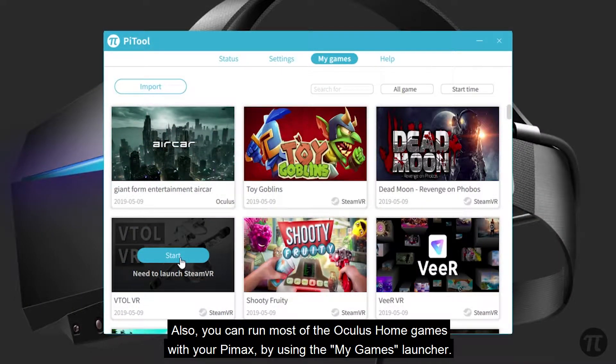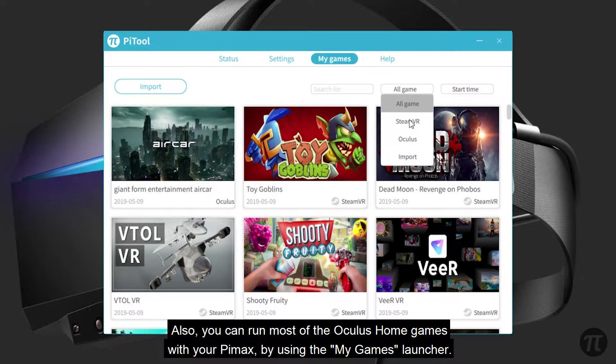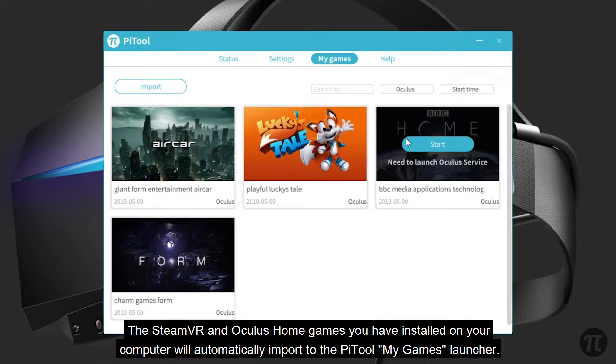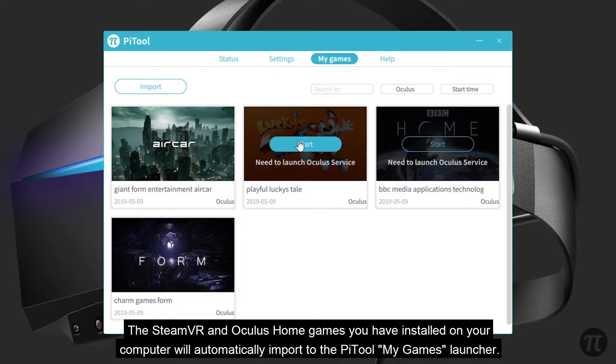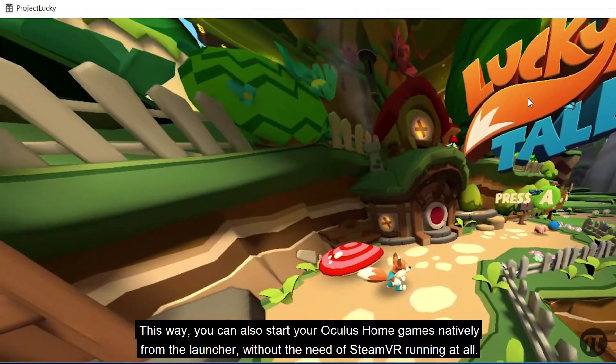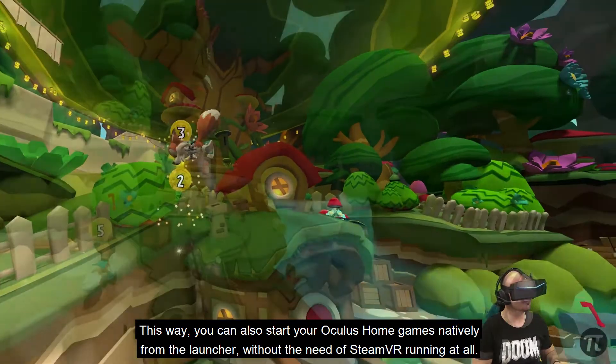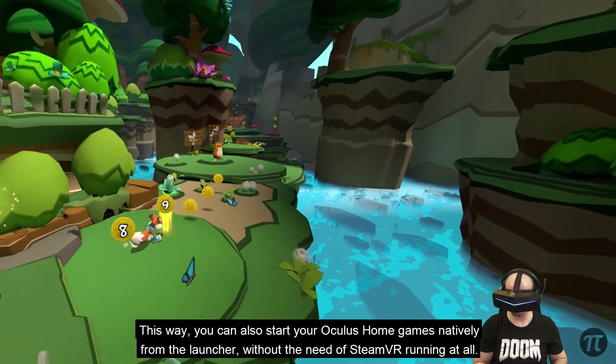You can also run most Oculus Home games with your Pimax by using the My Games launcher. The SteamVR and Oculus Home games you have installed on your computer will automatically import into your PyTool game launcher. This way you can start your Oculus Home games natively from the launcher without the need of SteamVR running at all.